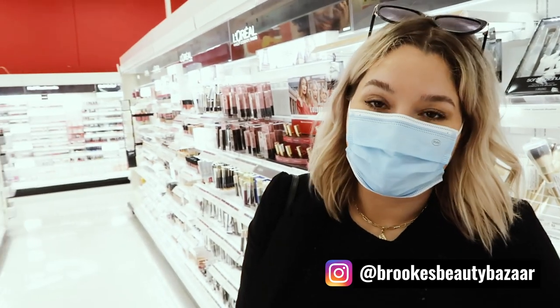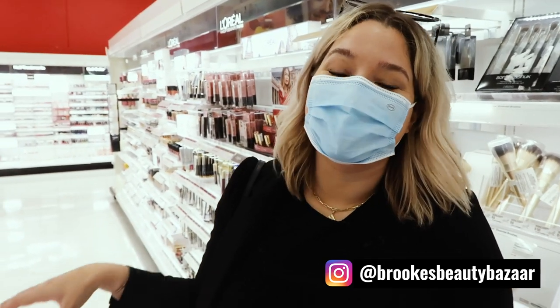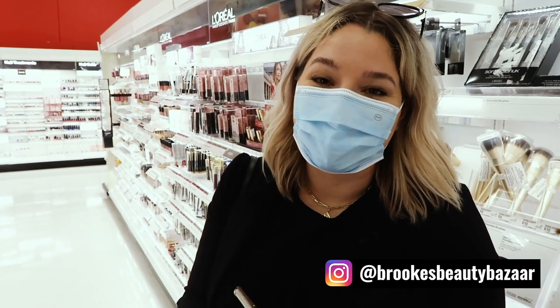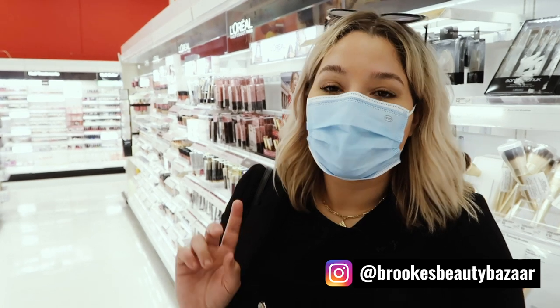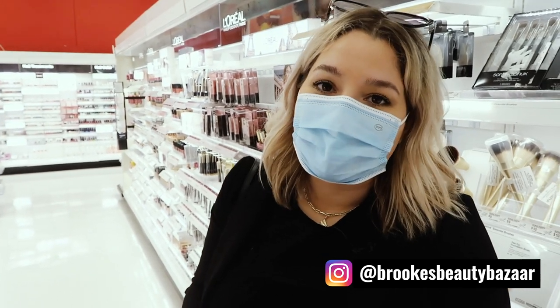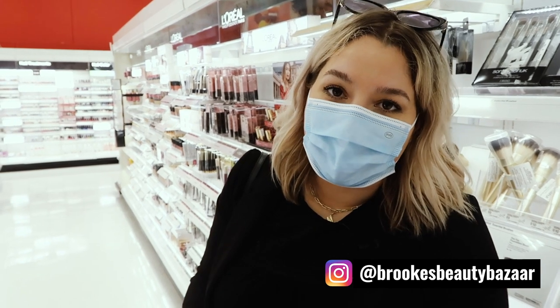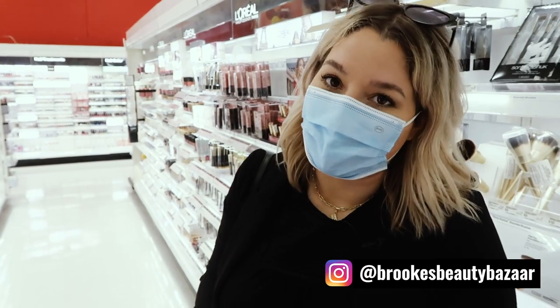Alright you guys, I am sweating up a storm in my mask. I have totally attacked these aisles and found everything fungal acne safe in my Target store. Hope this video has been helpful. I'm going to link two videos that I think you'll really enjoy watching. You can also join me on Instagram at Brooks Beauty Bazaar, where I hang out every single day, and join me on my mission to prove that clear skin and amazing makeup can co-exist.